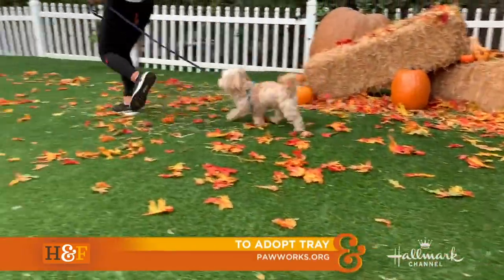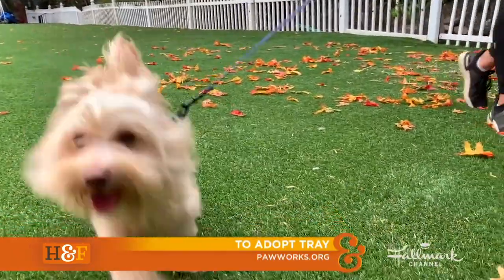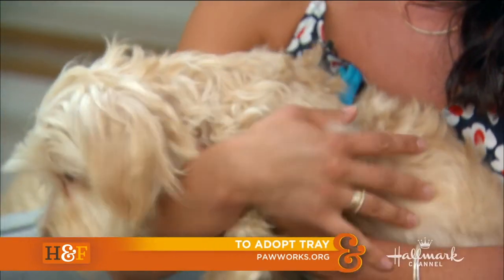He loves exploring. Earlier he was outside running around the yard. He probably has some Silky Terrier or Maltese in him. He does not shed, so for anybody who is hypoallergenic or looking for a hypoallergenic dog — hypoallergenic doesn't mean you won't get any allergies, but it does cut down on some of them, so that's a good note.